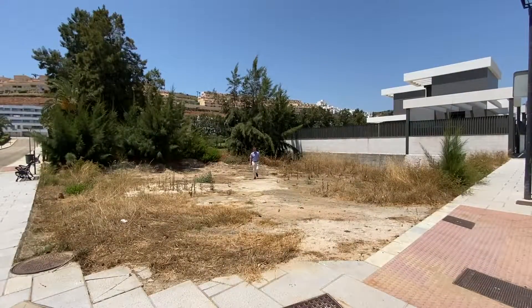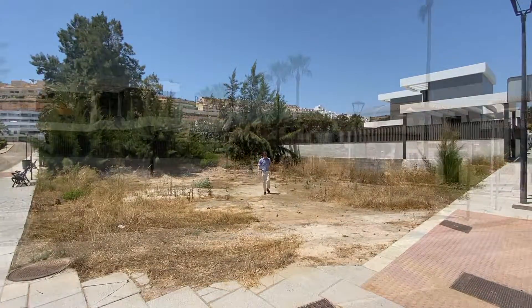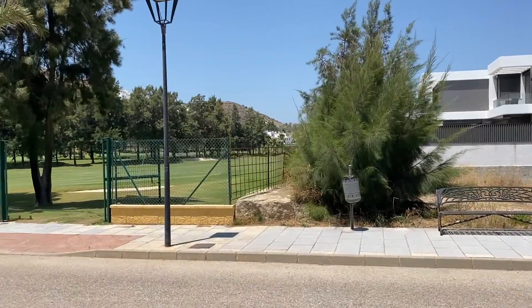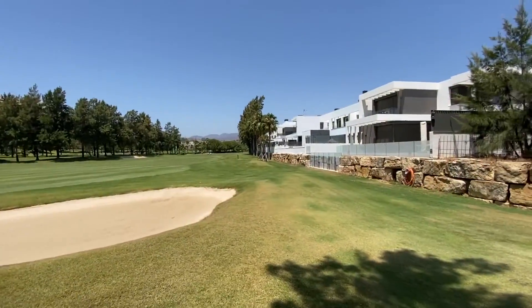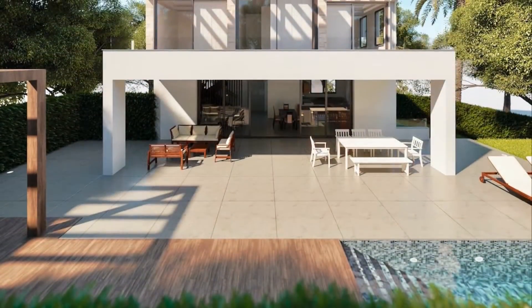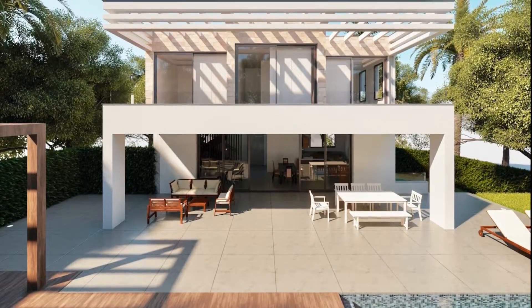This is already someone's dream that unfortunately they can't finish on. They're selling at an incredible price. This is ready to break ground because all the architect's plans have already been submitted to the architects in Malaga. It's all been approved, the Town Hall have approved it as well, so it's all ready to go.